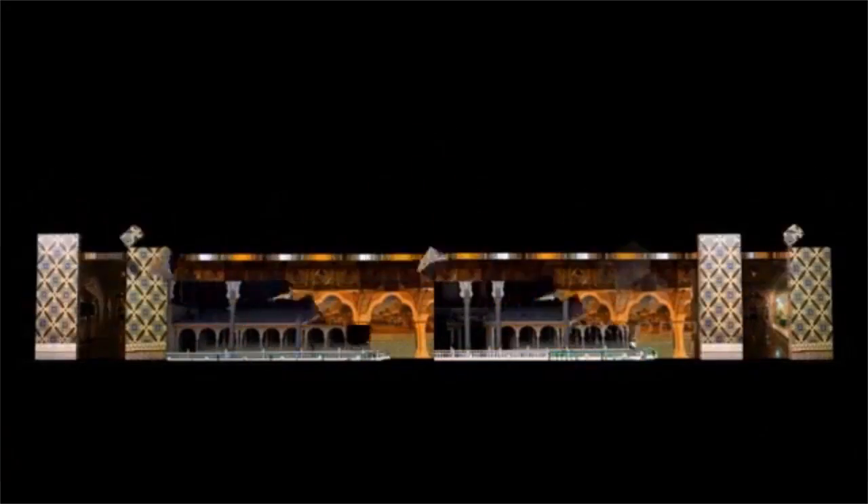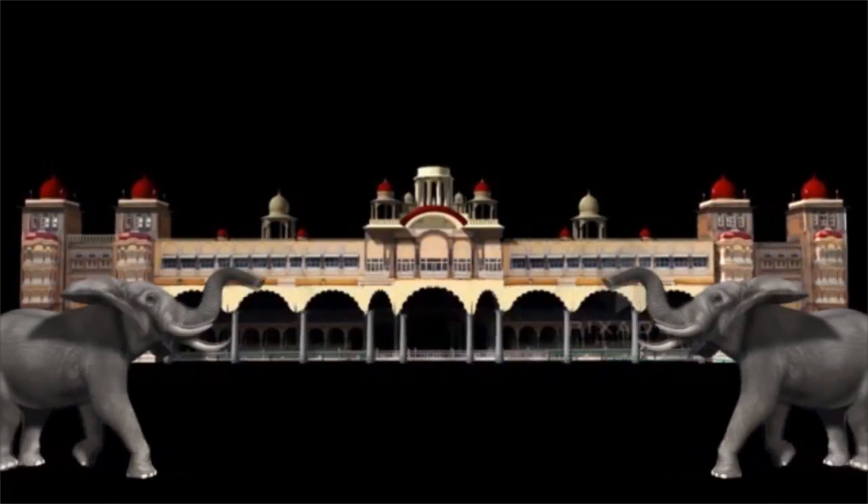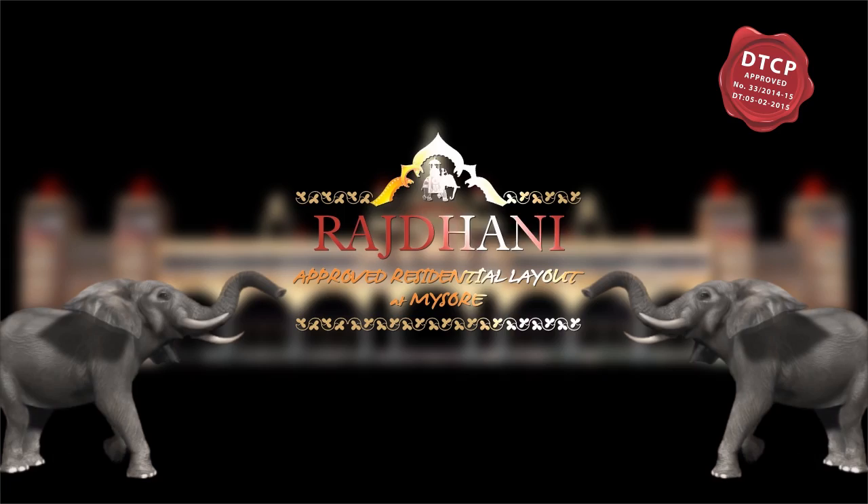United Royally Developers presents Rajdhani, an approved residential layout in Mysore.